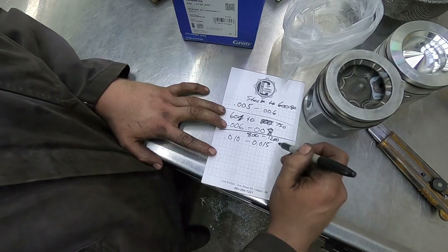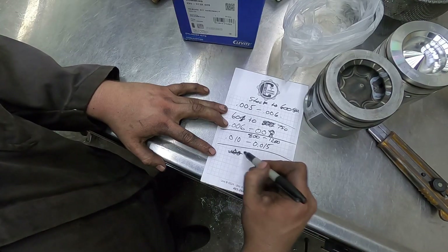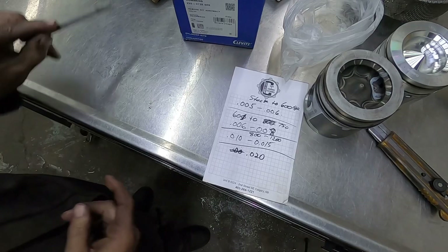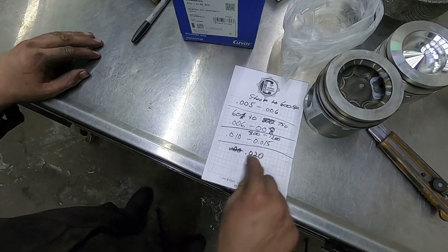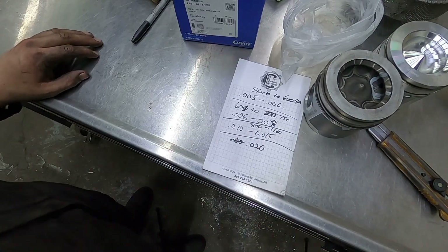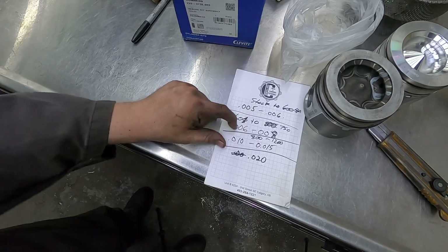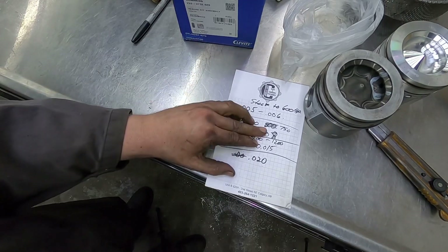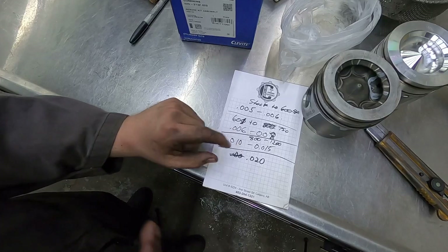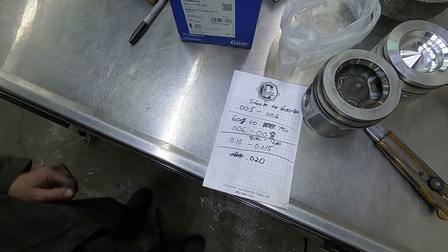Heat has everything to do with it. If you're going super extreme, you're talking around 20 thou — but the big thing with 20 thou is it's rattly, it bangs and crashes; that's not an engine you're running all the time. Even at 15 thou they make a lot of noise and it's hard on pistons — you can crack pistons and break cylinder walls; they need to be up to temperature. My daily driver I run at 7 thou and my race truck is at 10.5 to 12 thou.